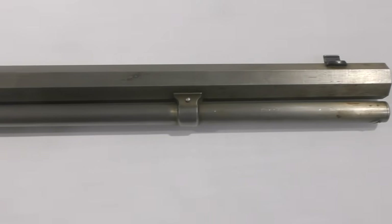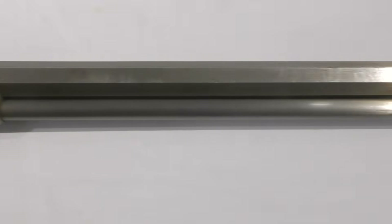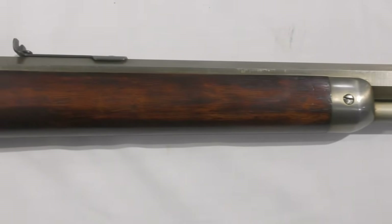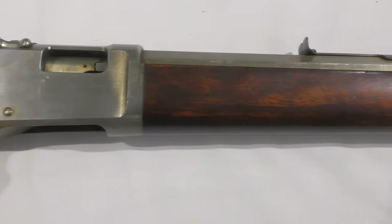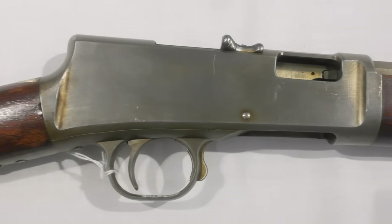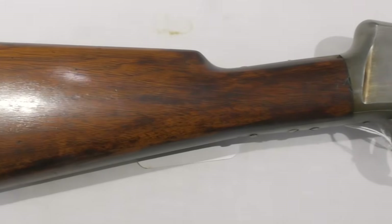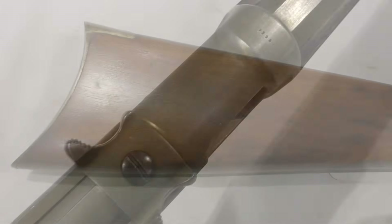Earlier this year I had the pleasure of visiting my friends at the Cody Firearms Museum, and while having a look through their extensive collection we came across a really interesting rifle. The rifle isn't currently on display and was safely tucked away in one of the museum's vaults. When we began looking through the vault's racks, we came across what we initially thought were a number of John Browning prototypes from his work with the Winchester Repeating Arms Company.